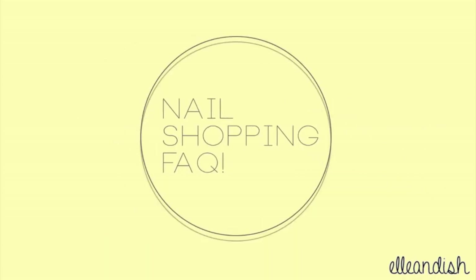I asked you on Instagram, Twitter, Facebook, and YouTube about your nail shopping questions, so here we go!